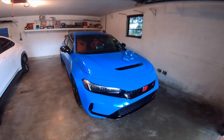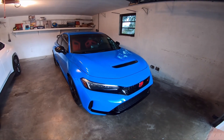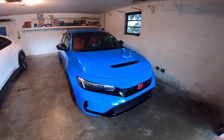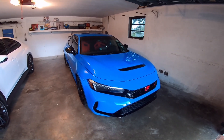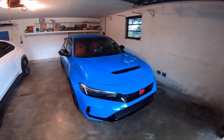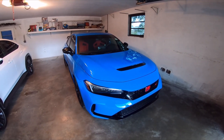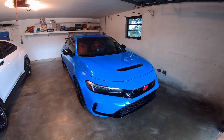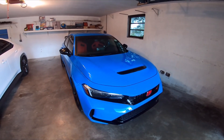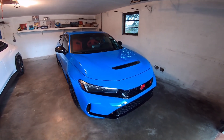The number one thing I dislike about my 2023 FL5 Honda Civic Type R is the price — not the MSRP, but the dealership add-ons and markups, the market adjustments you're going to have to pay at some dealerships. Some dealerships you can get these at very close to MSRP. I know a couple in Florida where you can get them at $5,000 over MSRP. If you want me to make a video about where to get them at a fair price, let me know.